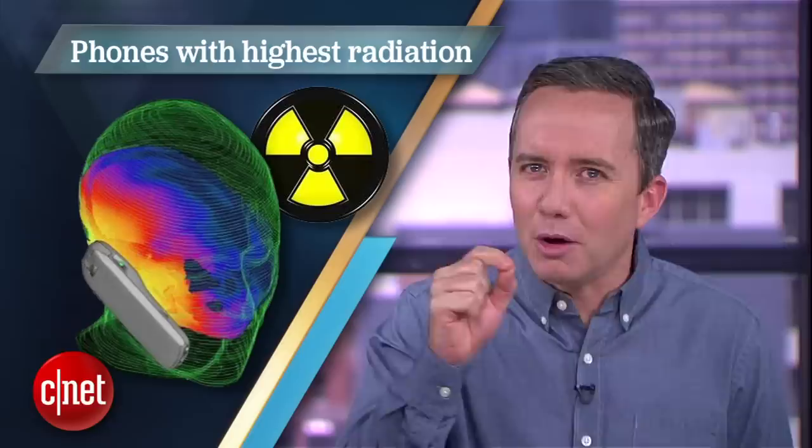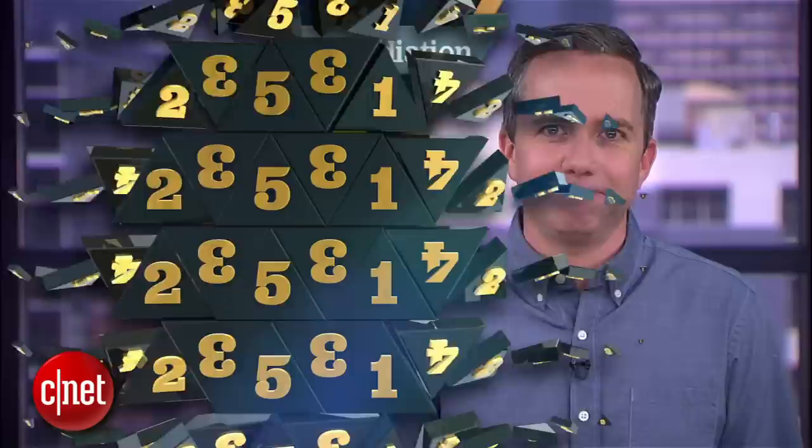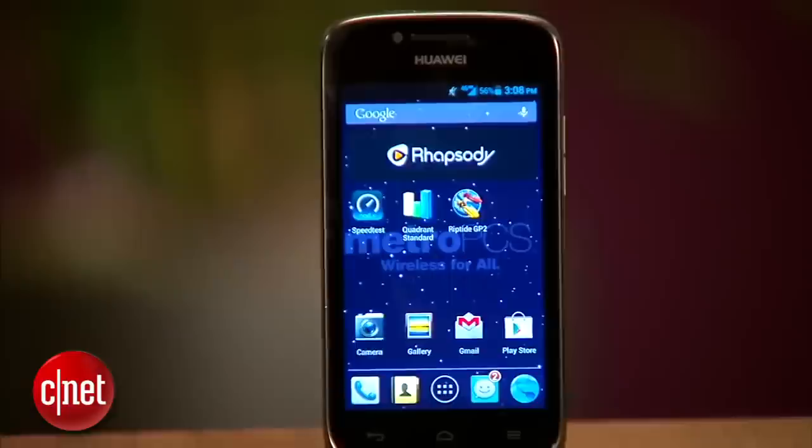I'm Donald Bell, and in this top five, I'll be counting down the cell phones that get the closest to that maximum legal radiation level. Starting off at number five, the Huawei Vitria, with an SAR rating of 1.49.